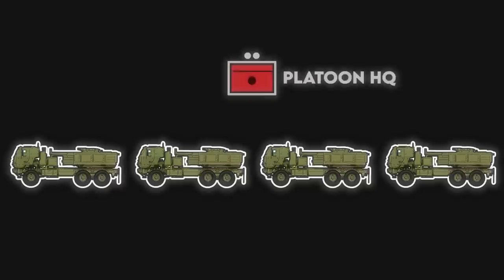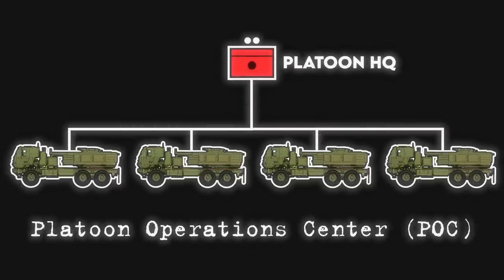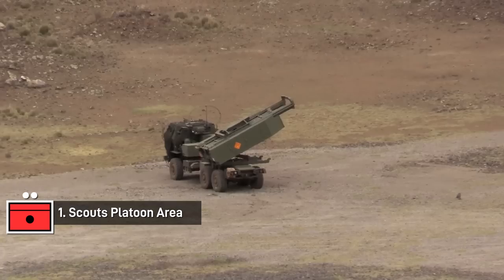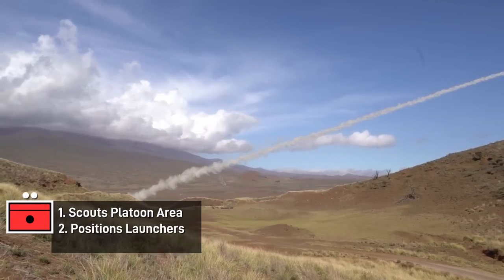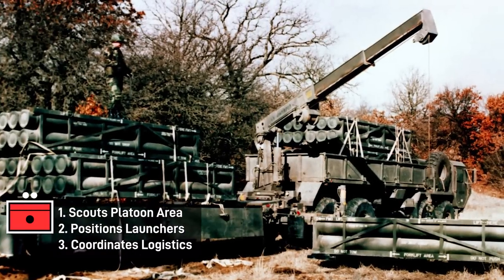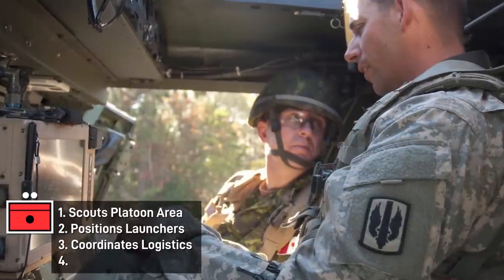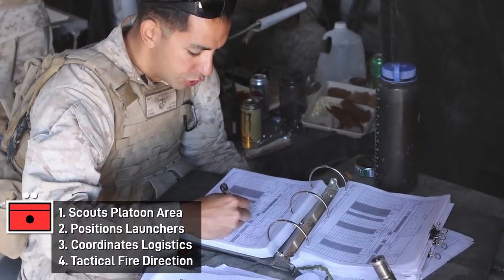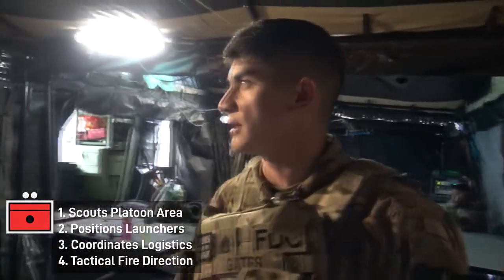Launchers serve under a platoon HQ, which mans a platoon operations center in combat. At a minimum, the platoon HQ conducts reconnaissance of potential firing sites, of which there should be at least three per launcher, directs launcher positioning, and coordinates logistics, which includes scouting out reloading points. Additionally, the platoon can conduct tactical fire control for their launchers, which involves deciding whether and how a target should be attacked, and passing that decision on to the launchers as a firing order.